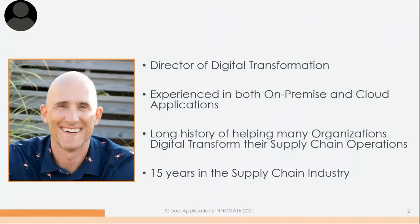My title is Director of Digital Transformation here at Trillium. I've been very fortunate to work with a lot of both on-prem and cloud applications on the technology side, helping organizations transform specifically inside of their supply chain. My background is heavy manufacturing supply chain — supply demand planning, S&OP, manufacturing execution, IoT. My ultimate role is to help organizations shift to technologies that will better automate and make them more efficient. I've been in the supply chain industry about 15 years, 10 of them with Trillium.